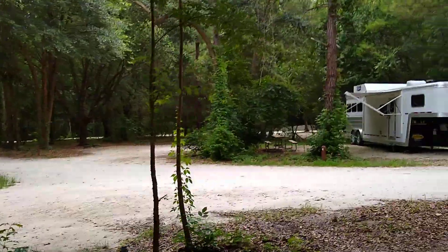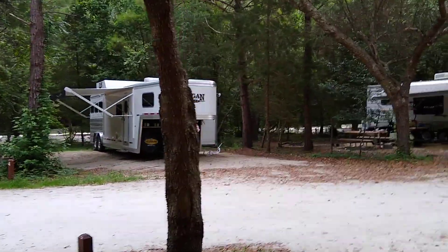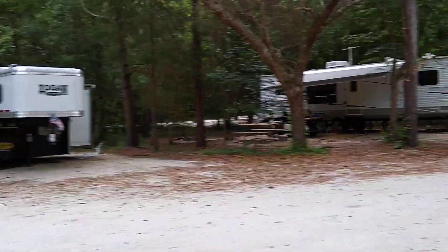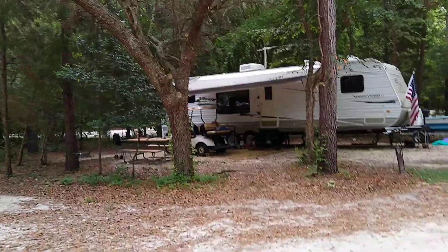This is the RV loop at Givhans Ferry State Park. I know it seems like it should be pronounced Givens Ferry, but the locals say it's Givhans.